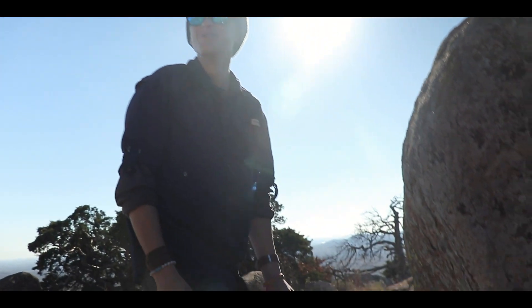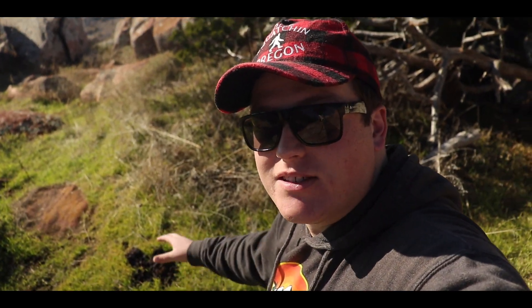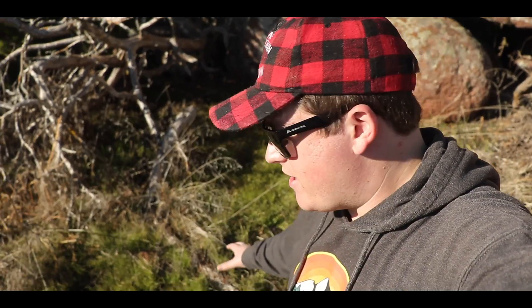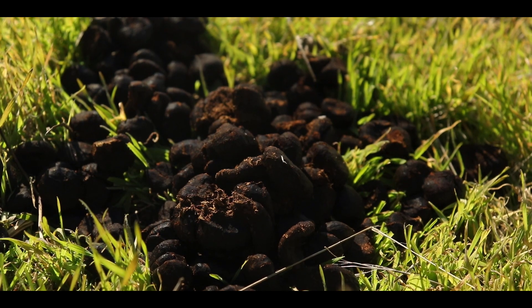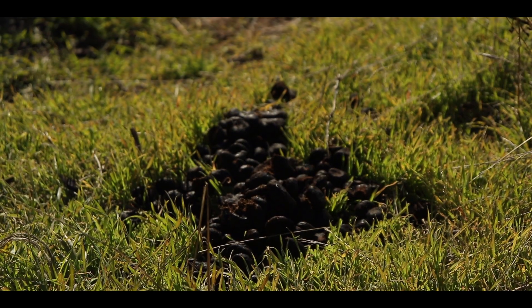After exploring for a bit at the top of Mount Scott, we came across these lovely piles of elk scat. There's one here, one here, and one farther down — so it looks like there's a small herd of elk right here.